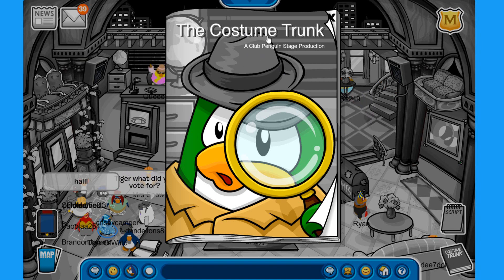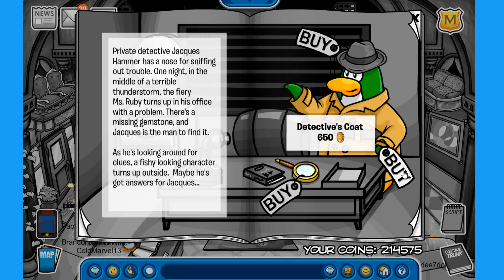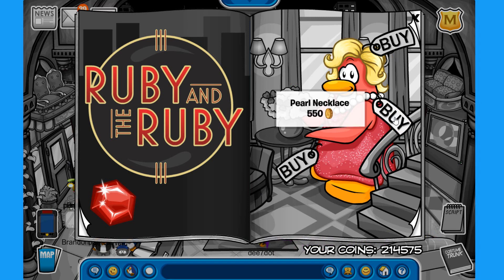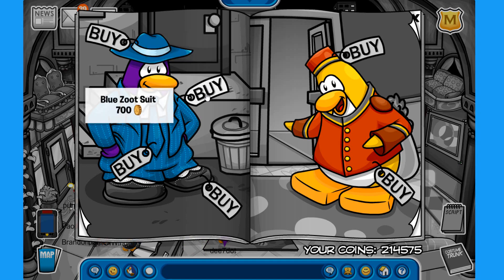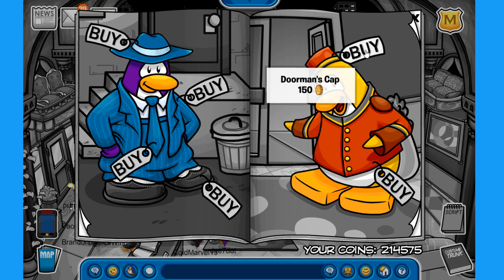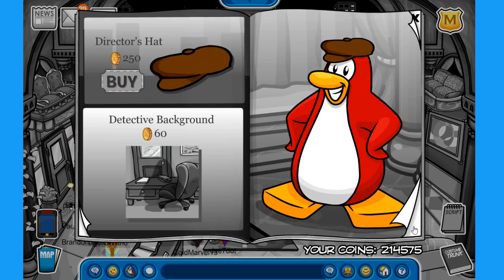There is no Switchbox 3000 here, but we have a new costume trunk catalog. In the catalog for Ruby and the Ruby, we can purchase the grey fedora, the detective's coat, and the magnifying glass. On the next page we can find the movie star, the pearl necklace, and the daisle dress. Then there's the blue felt hat, the blue zut zut, the skinny blue tie, and the black zut's shoes. We also have the doorman's cap and doorman's jacket. There is one secret on this page: click on the doorknob to find the dark detective's coat for 650 coins. On the last page we can buy the director's hat and the detective background.